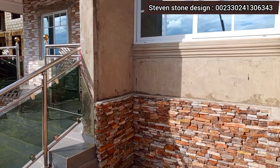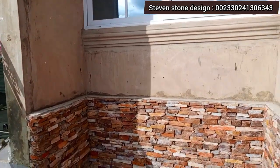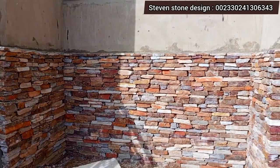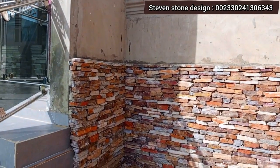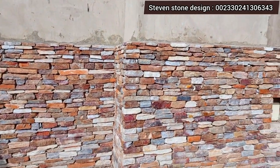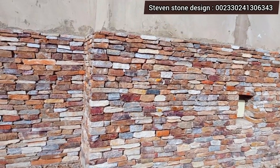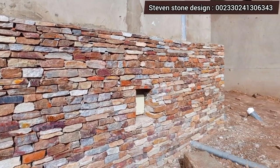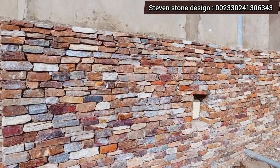After everything, you take one or two days and then we do the cement wash and wash the stones so that you get the natural beauty of the natural stones. We always take care to lay the stones perfectly so that you don't see the mortar joint on the stones.